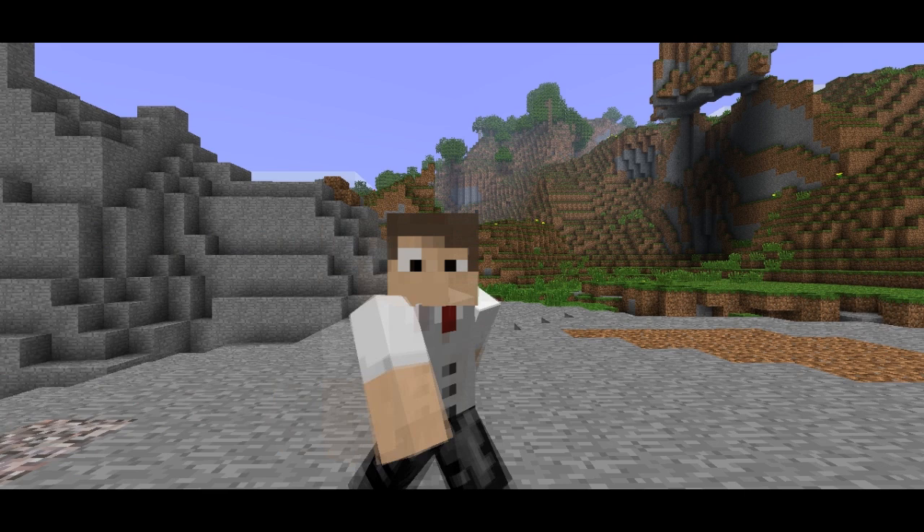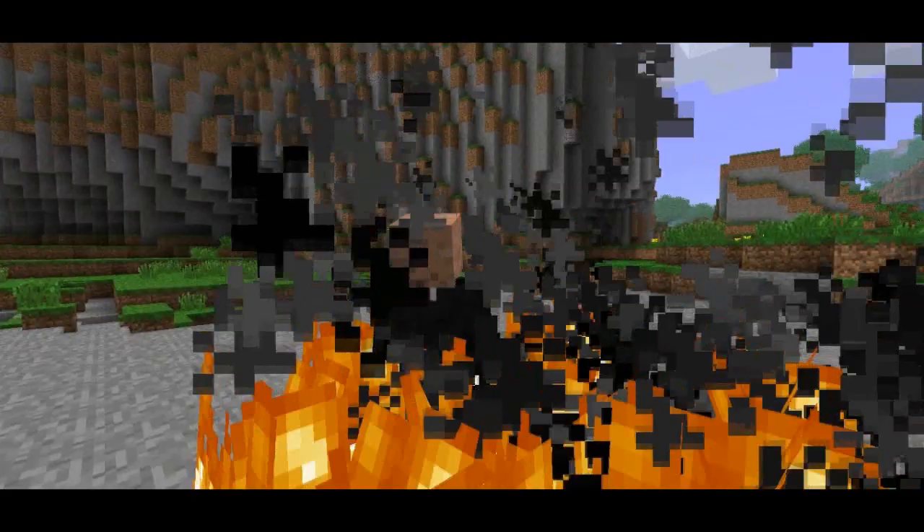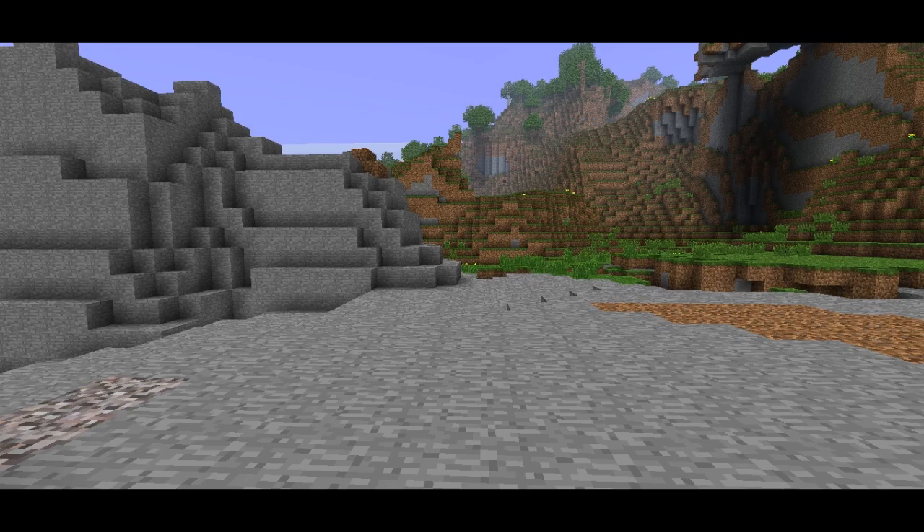Now, some say that Endermen are distant relatives of the legendary Slenderman. What do you have to say on the topic there, Slenderman? What a character, this guy.